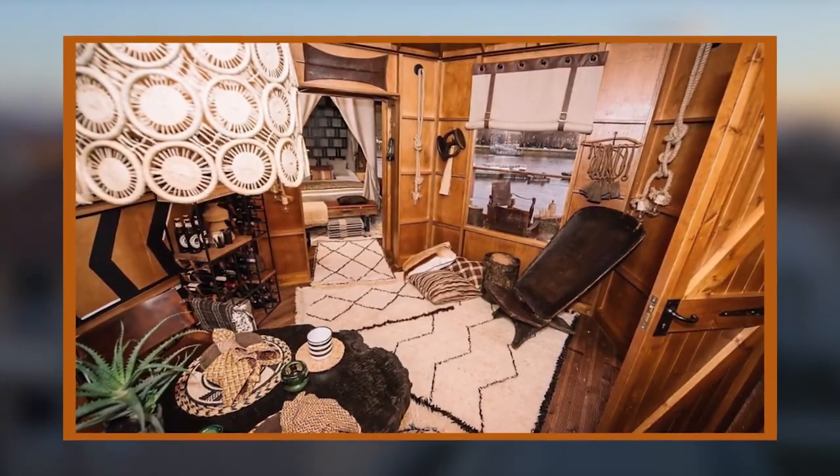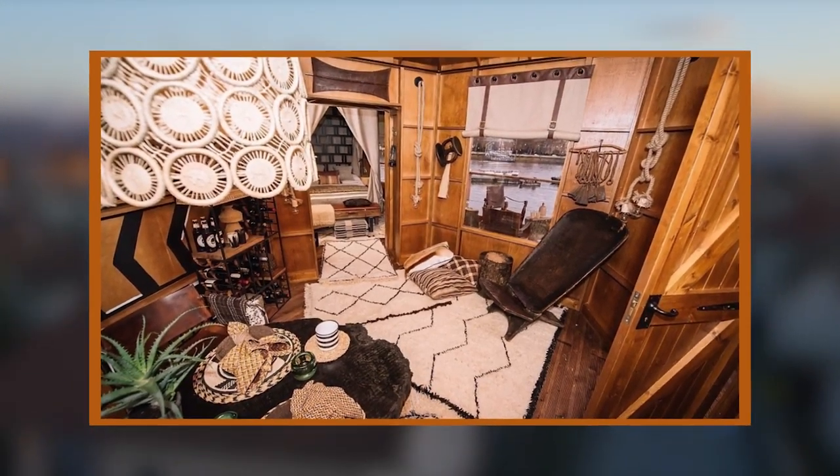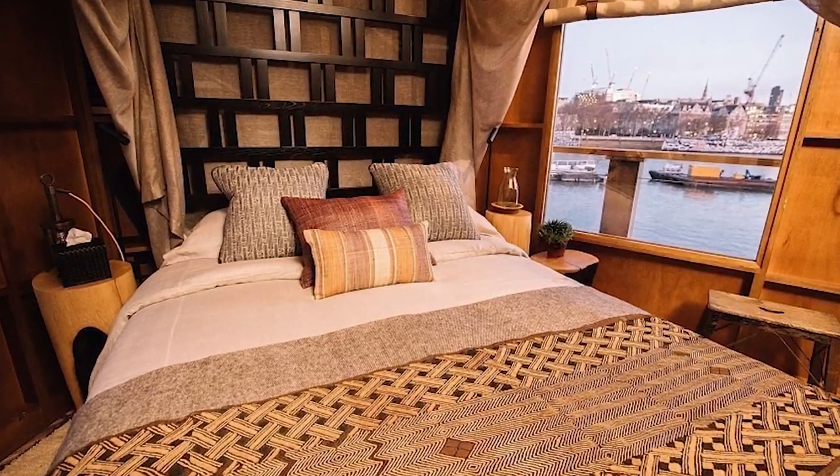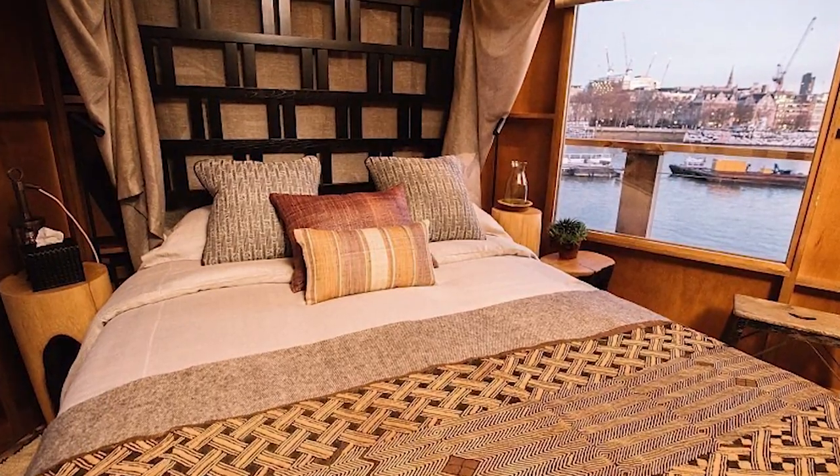Even with a bustling metropolis just outside, you get a really exotic safari vibe from the whole place. It's unfortunate this installation will only be here for a week. I would definitely look into a stay there during a trip to London.